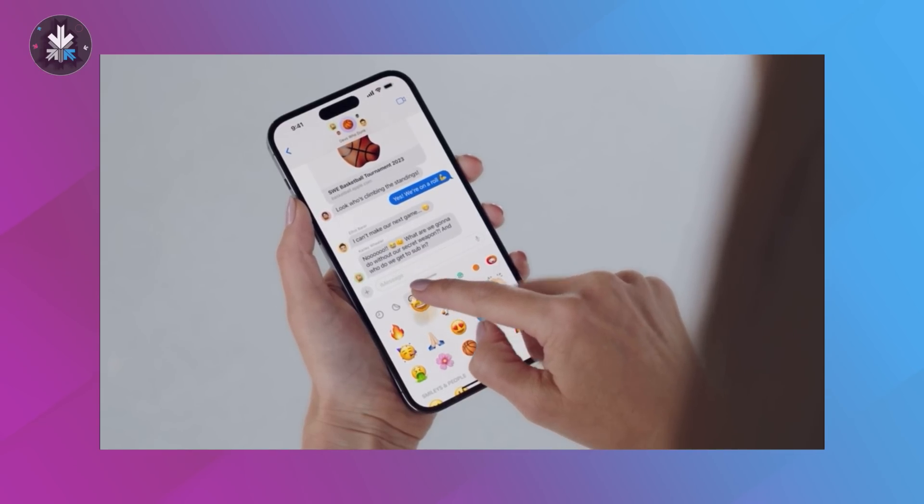Hey guys, what's up? We're just winding up here at WWDC 2023. It's finally complete and oh boy, has it been an exciting day. There are things that were so interesting in the keynote that you're still sort of absorbing what all has been announced. Let's start off with iOS.